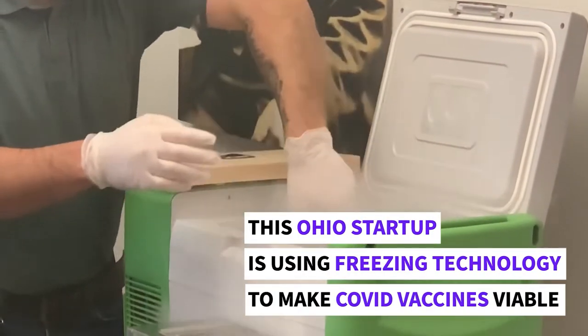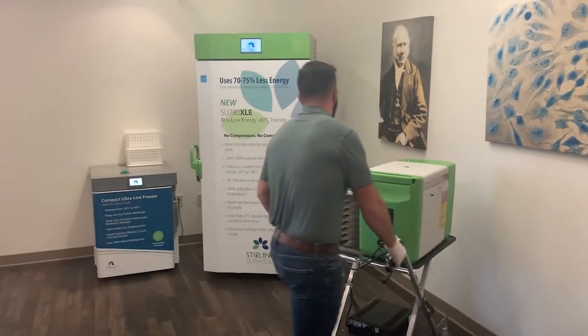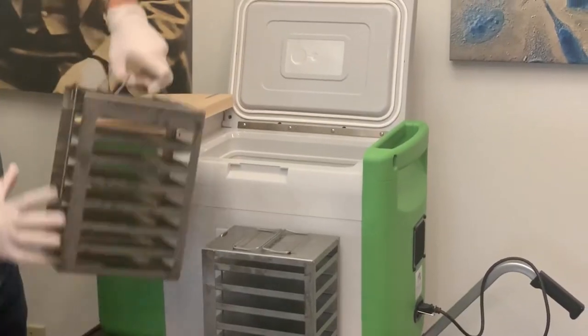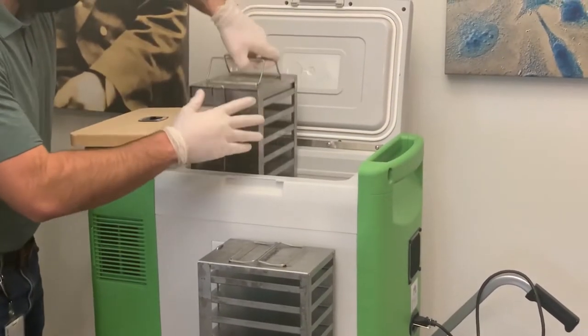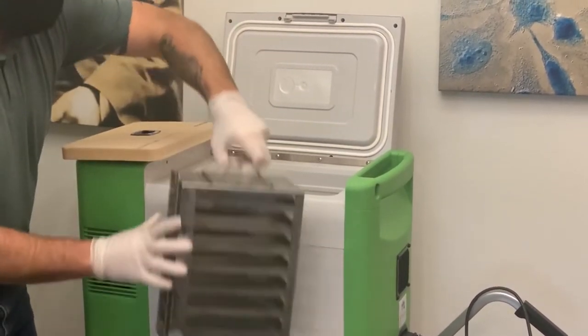Sterling Ultra Cold is an innovative manufacturing company born about 10 years ago on the advent of taking a technology that's about 200 years old and using it to bring forward ultra-low cold freezing into a market that needed to revolutionize how freezers are being used to store materials between minus 20 and minus 80 degrees Celsius.